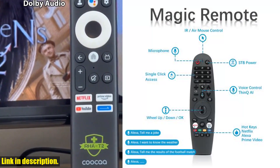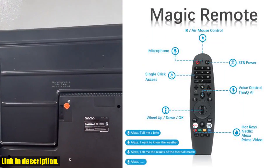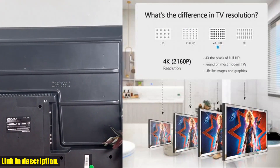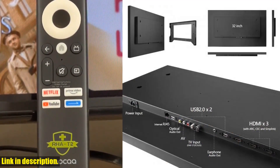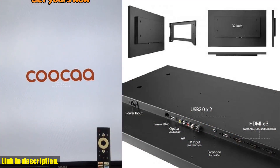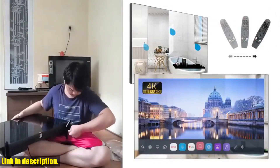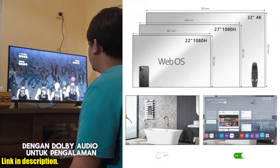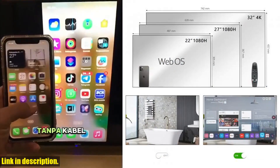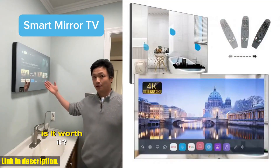The installation is super easy. You can mount the TV on the wall with the supplied wall mount bracket, or place it anywhere you want using a VESA bracket — it's hassle-free and convenient. If you are looking to upgrade your entertainment experience with a top-of-the-line TV, the Soulaca 32-inch mirror TV for bathroom is the perfect choice. Check out the link in the description to get your hands on one today. Thanks for watching, and we'll see you in the next video.